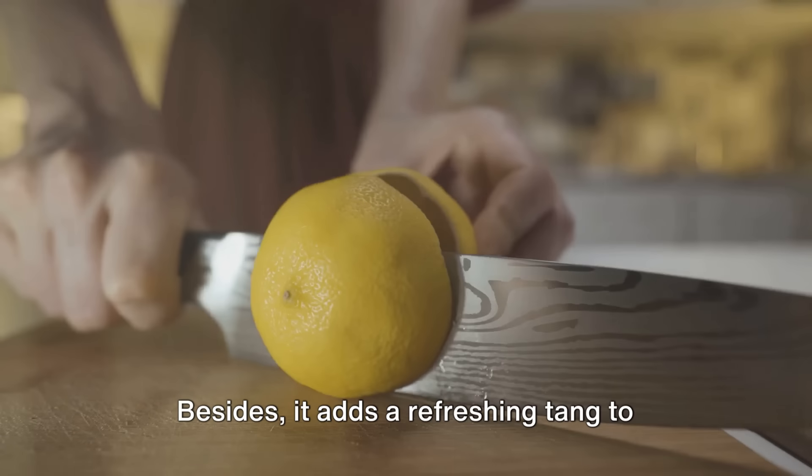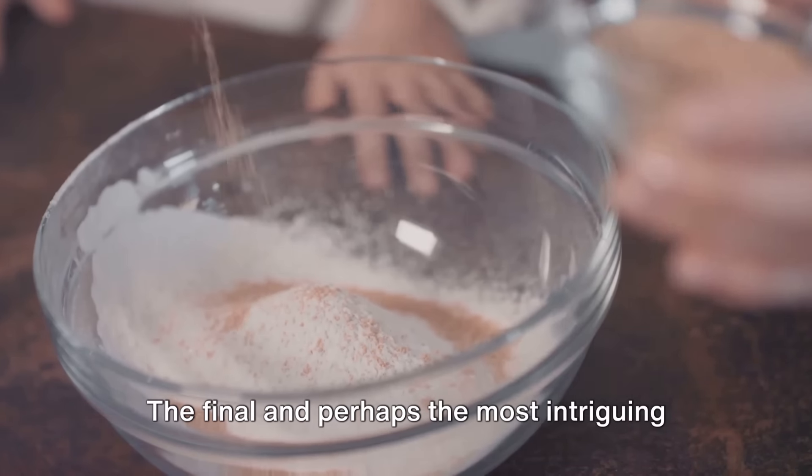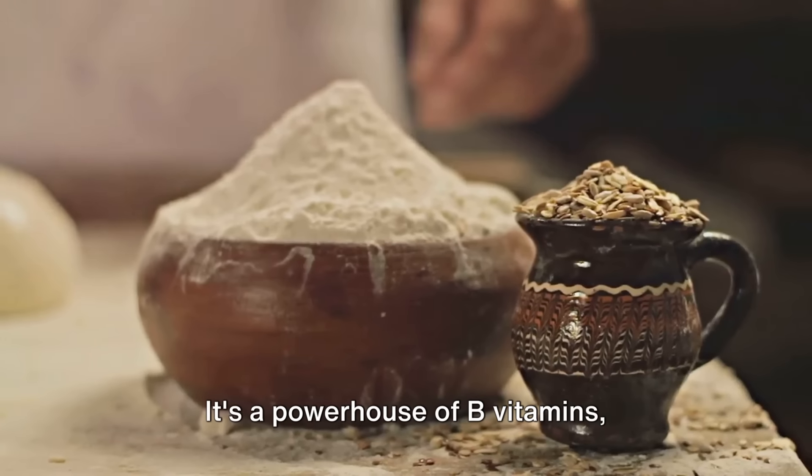Thirdly, you need a dash of lemon juice. Lemon, rich in vitamin C, enhances your body's resistance to stress and strengthens the immune system. Besides, it adds a refreshing tang to your elixir.